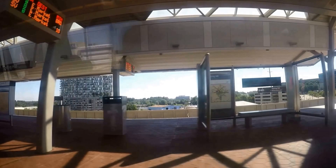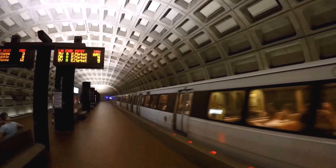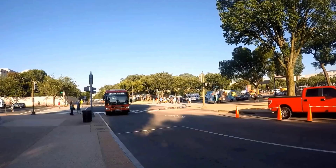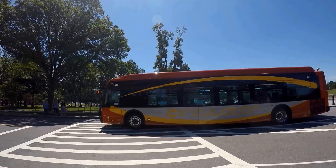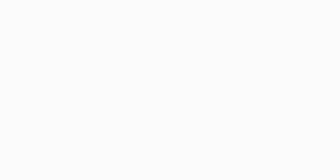The most convenient way into DC is by the Metrorail system. It's affordable and you don't have to worry about parking. You can take the orange or blue line. Depending on which end of the mall you want to start on, if you want to start at the east end where the Washington Monument is, get off at the Smithsonian stop, or if you want to reach the west end of the National Mall, get off at the Foggy Bottom stop. Once you're in the National Mall, to get from one end to another you can take the DC Circulator bus, which goes around the National Mall area.